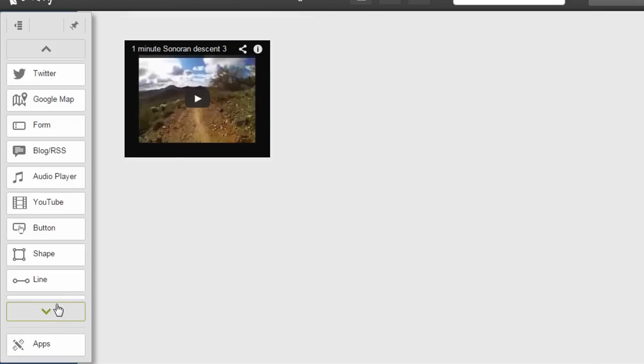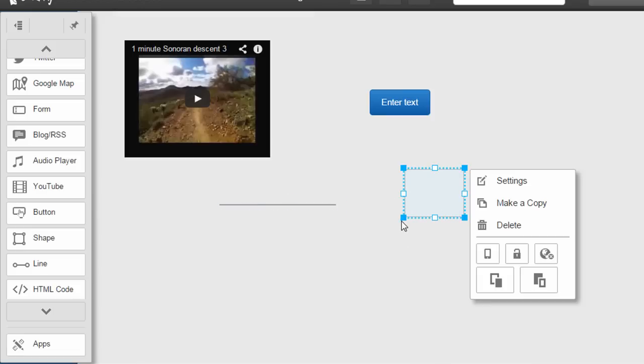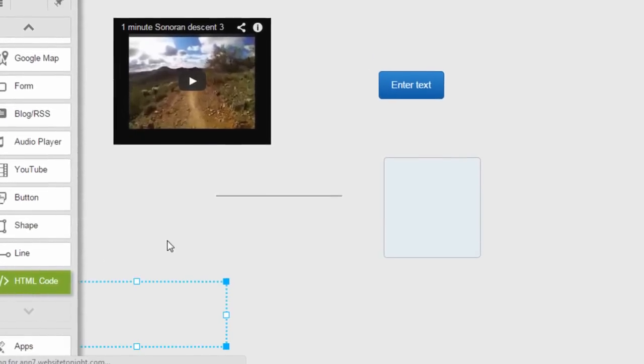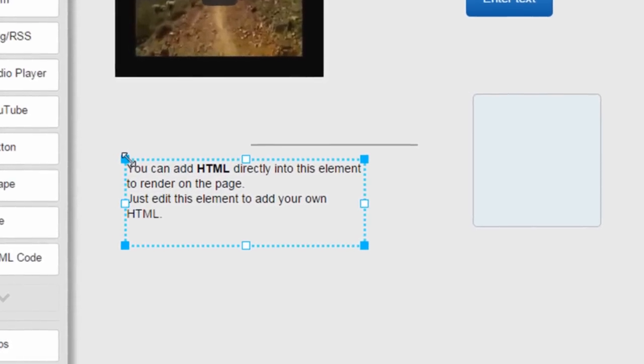The other widgets available are really design widgets like buttons, shapes, and lines. You can create vertical and horizontal lines, drag shapes, change colors, round corners, and make shadows. These design widgets are really nice to have and give you the ability to customize the look of your site using shapes, lines, and buttons. The last widget is an HTML code widget, which allows you to embed HTML code that renders in the position you place it.